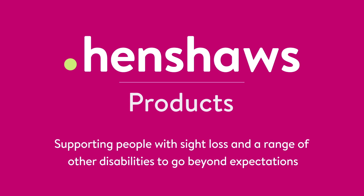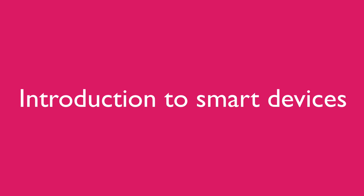Henshaw's products support people with sight loss and a range of other disabilities to go beyond expectations. Welcome to Henshaw's Tips, Tricks and Tech. Today's video is about home automation.